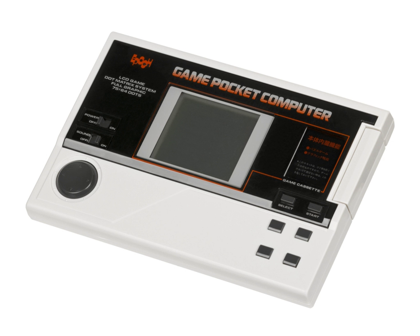The Game Pocket Computer used an LCD screen with a 75×64 resolution, and could produce graphics at about the same level as early Atari 2600 games. The system was a bust in Japan, and as a result, only five games were made for it.